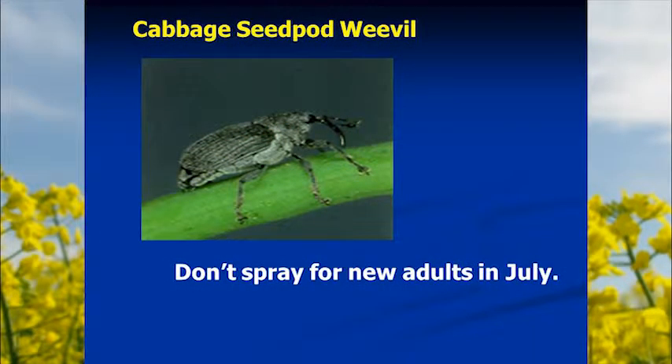Cabbage seed pod weevil can be a really big problem in winter canola. Its life cycle corresponds well with winter canola in the northwest, but it's typically not much of a problem on spring canola because by the time spring canola is susceptible — when pods are large enough for adults to lay eggs — the adults have already laid their eggs in winter canola, the larvae are eating winter canola seed out of the pod, and the adults have died. You might see the new generation of cabbage seed pod weevil in your spring canola in mid to late July, but they won't lay eggs until the following spring and won't do enough feeding damage on their own to be a problem.